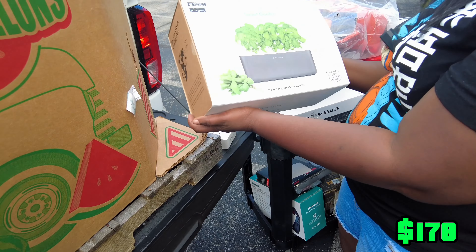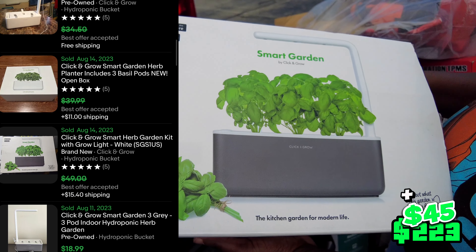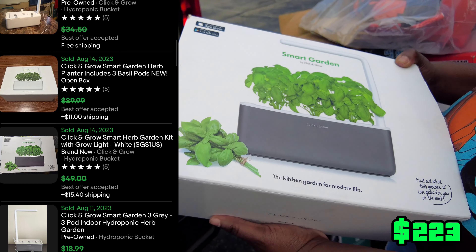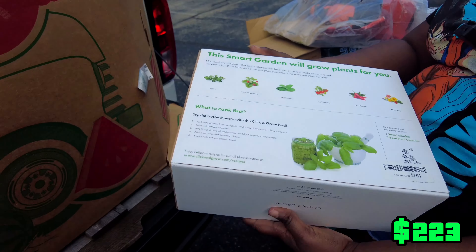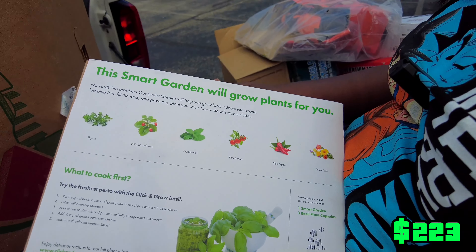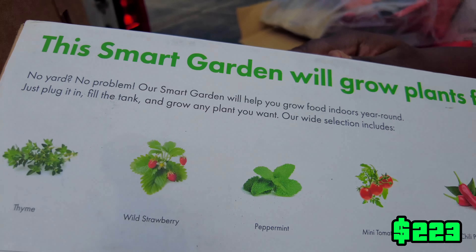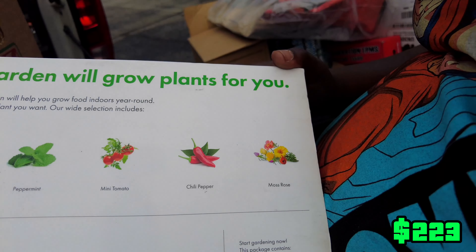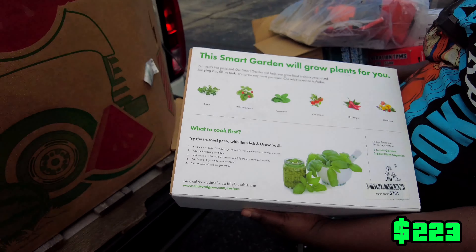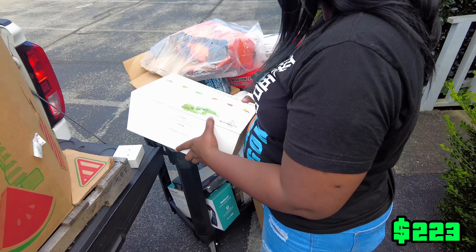We got this Smart Garden by Click Grow. You grow fresh herbs and spices — some wild strawberries, peppermint, tomatoes, chili peppers. You can even put roses in there if you want.